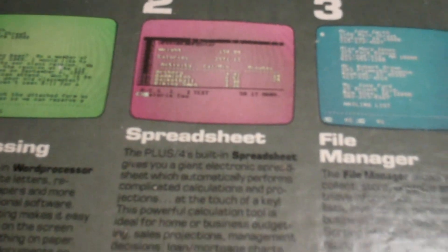Then there's the spreadsheet. I remember this on old tube TVs — boy, the grainy vertical lines and stuff. The built-in spreadsheet automatically performs complicated calculations and projections at the touch of a key. It's ideal for home business, budgeting, sales projections, management decisions, loan and mortgage charts, profit/loss statements, and income tax records. Every time you change a number, the Plus/4 automatically recalculates the entire spreadsheet. Plus, it's integrated to work with your word processor.